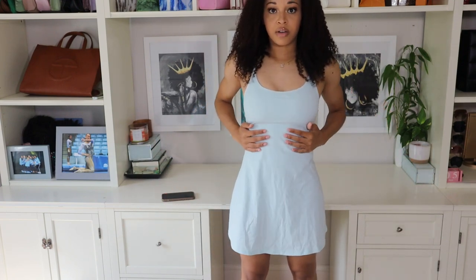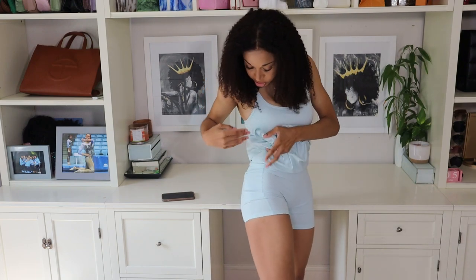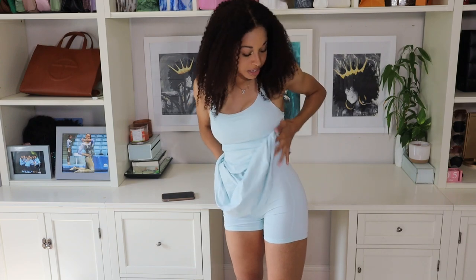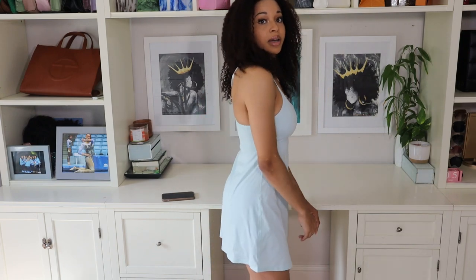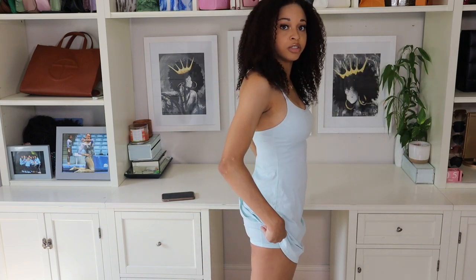This is what the whole dress is looking like — it is a decent length, going pretty much down to your fingertips. The shorts underneath do have pockets on the right side, so you can put anything you need in there and it stays pretty secure. The dress is a little on the shorter side, so if you were to bend over or do deadlifts, you would see the shorts from the back.